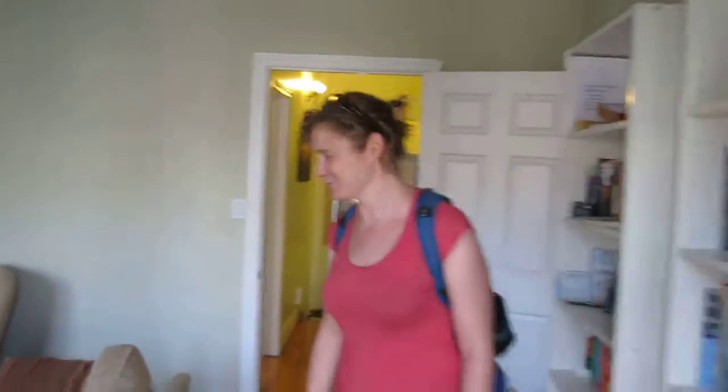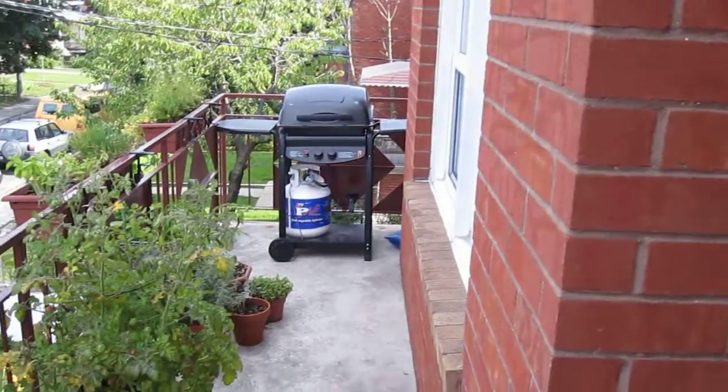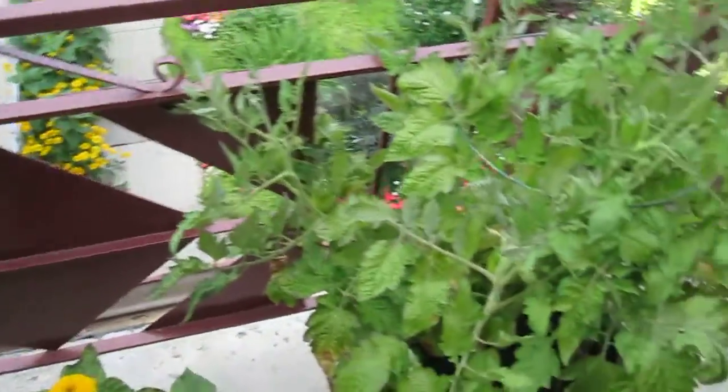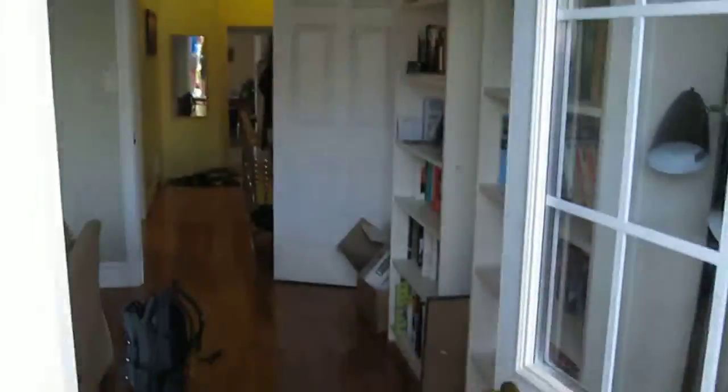All right, so she comes with her apartment and the balcony. So pretty! Look, they've already started growing things. What are these? What are they growing? Tomatoes. Tomatoes.